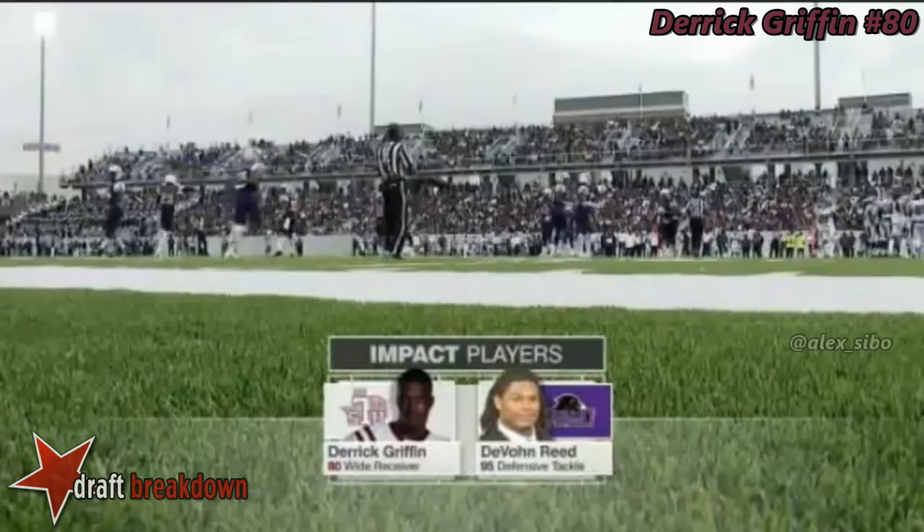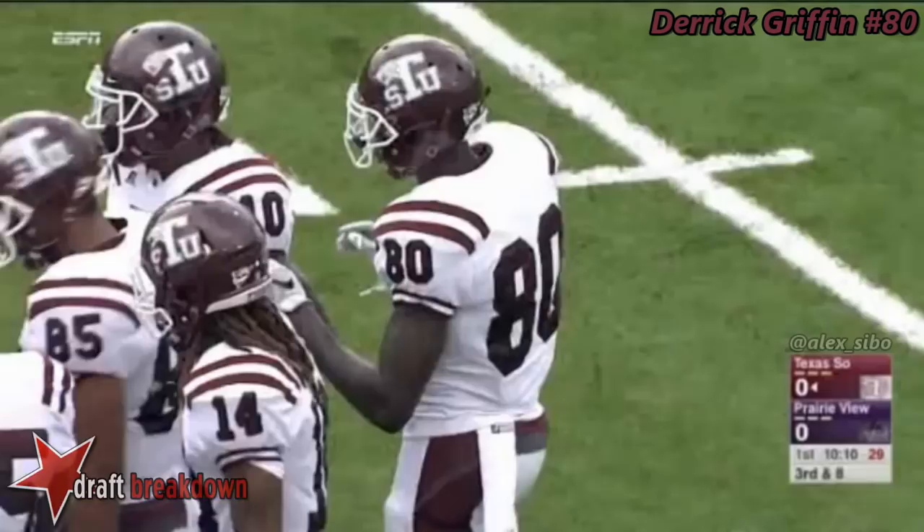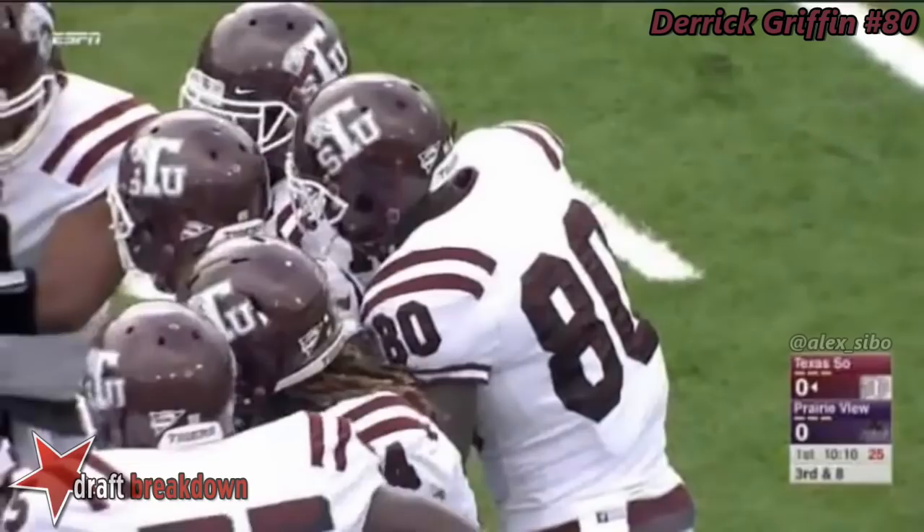He creates matchup problems for any team that they face. He's a basketball superstar for Texas Southern, and he creates an issue, so I expect to see safety help over the top. Without a doubt, best cover corner — a good one-on-one matchup.